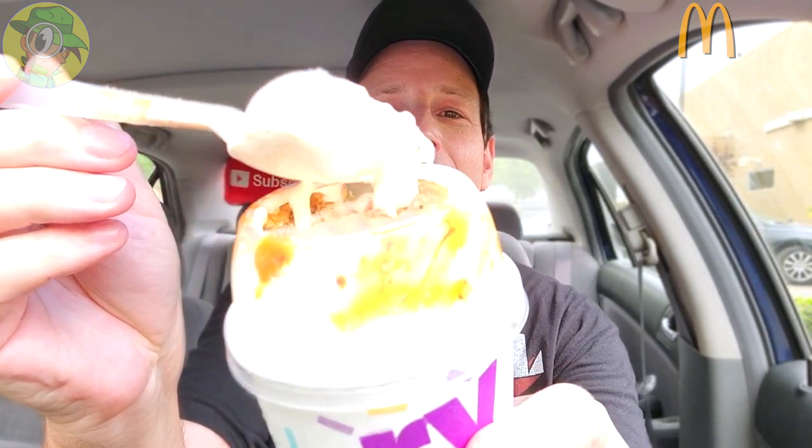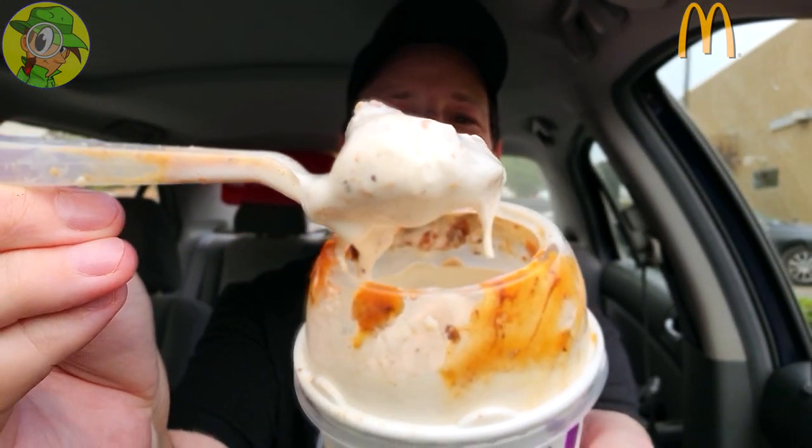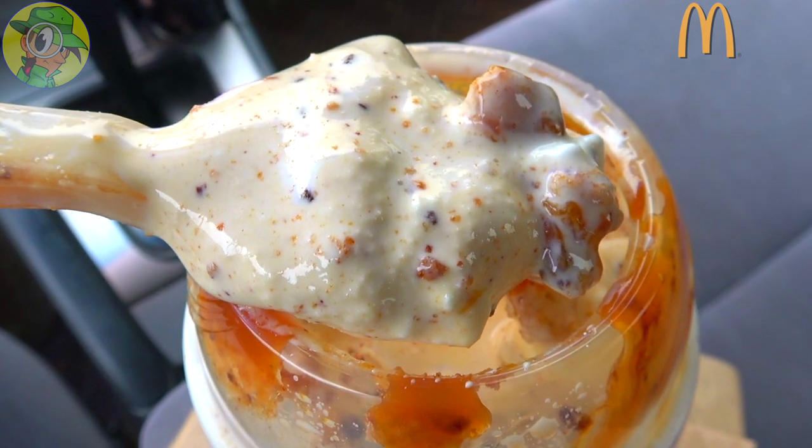Guys, here we go — the Chips Ahoy McFlurry. I am definitely a fan of the McFlurries here. This is already kind of melting. Feast your eyes on that goodness right there — that's looking pretty nice. You knew it couldn't be bad, right? Wow, that is really nice. Lots of chocolatey pieces in this on top of the cookies.